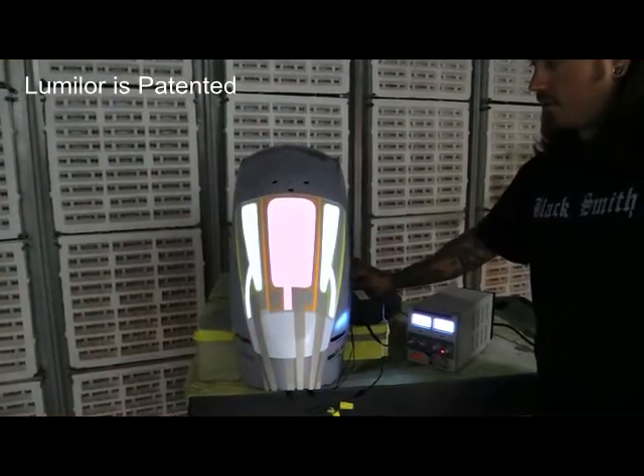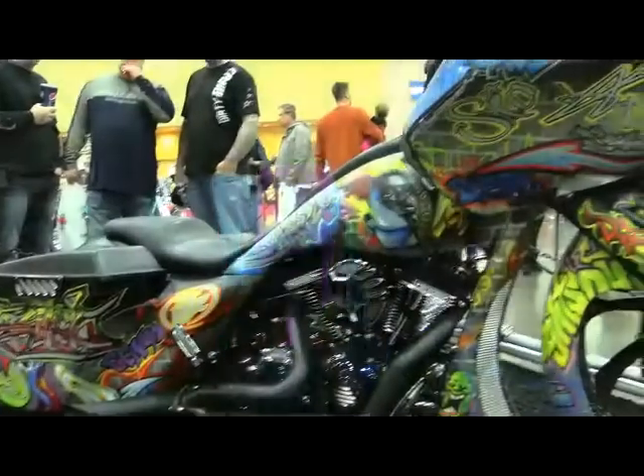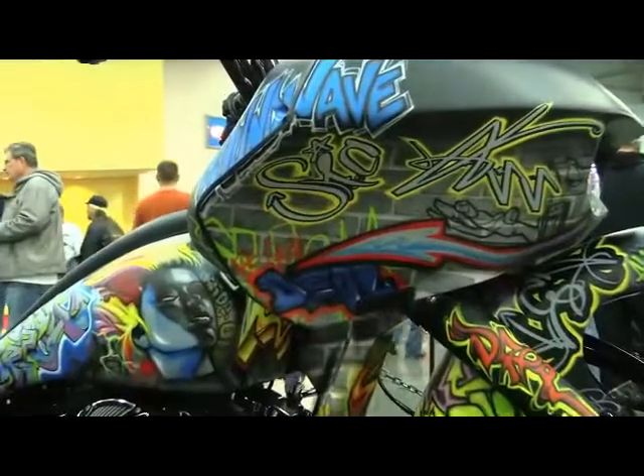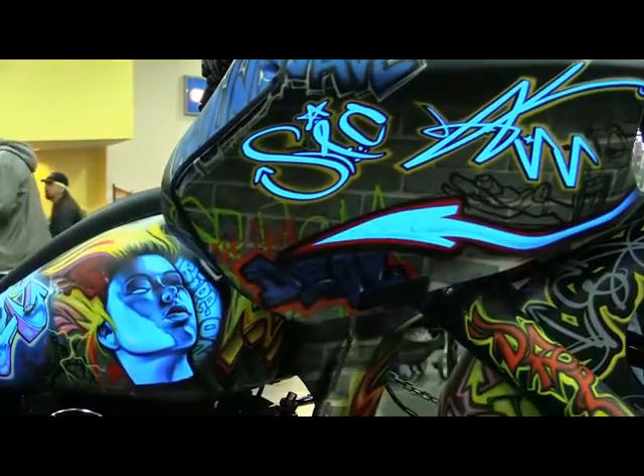Lumilor acts as a base coat that produces light when you apply current to it. You can top coat Lumilor in dozens of ways depending on how you want the Lumilor lit piece to look in both the lit and unlit state.